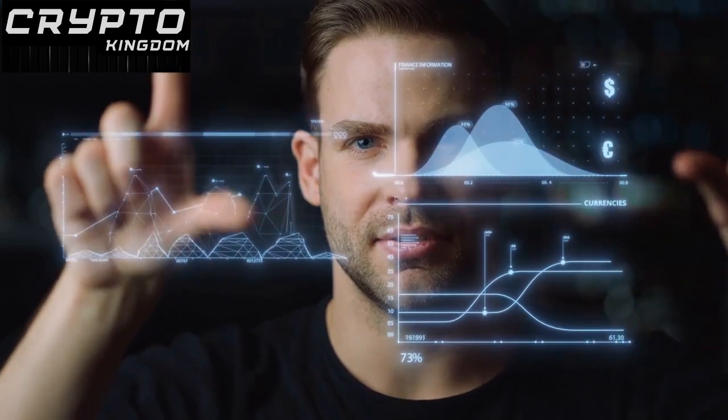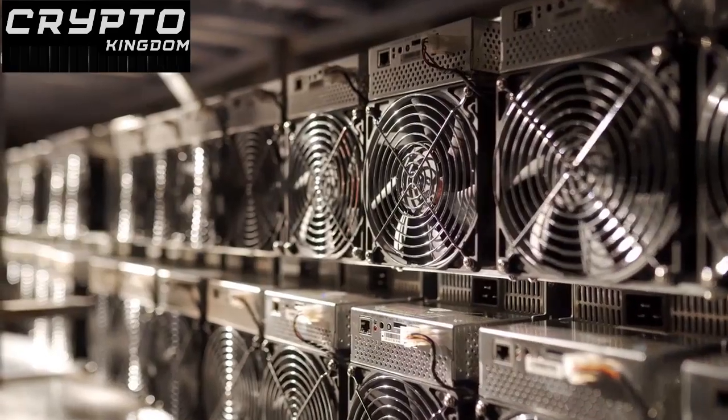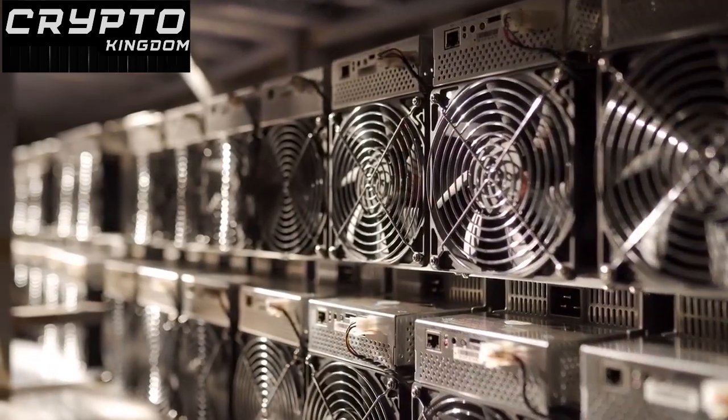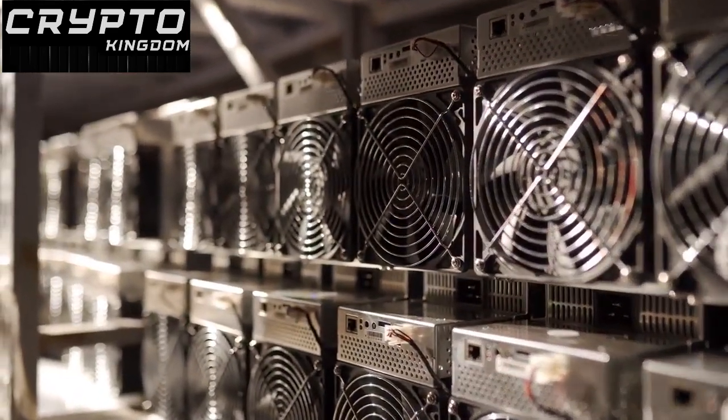The process of mining also achieves two other important goals: it allows miners to update the blockchain ledger, and it issues new Bitcoins into circulation. With the right hardware and software, you can join the mining community and unlock the potential of cryptocurrency.